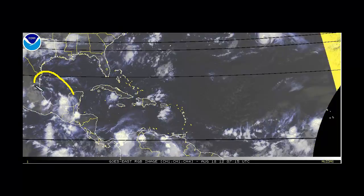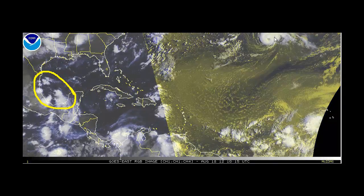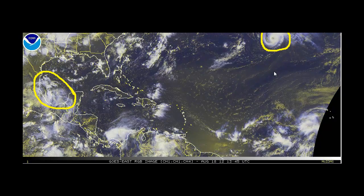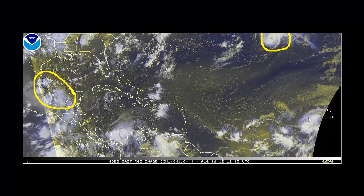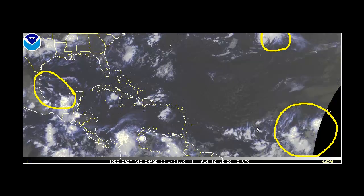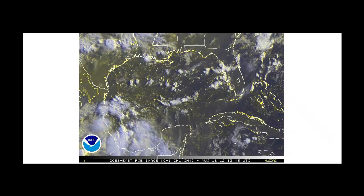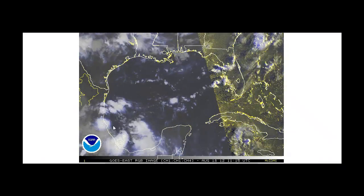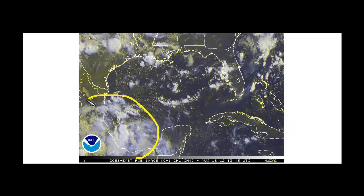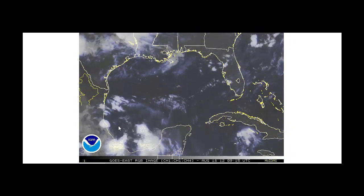The first is Tropical Storm Helene, which formed yesterday afternoon here in the extreme southwestern Gulf of Mexico. We also have Tropical Storm Gordon located here in the north-central Atlantic, and we also have Invest 94L located to the southwest of the Cape Verde Islands, which could develop over the next few days. Let's start closest to home — Tropical Storm Helene has just been downgraded to a tropical depression. You can see the disorganized nature of the clouds, the thunderstorms and the convection here located in the extreme southwestern Gulf of Mexico.